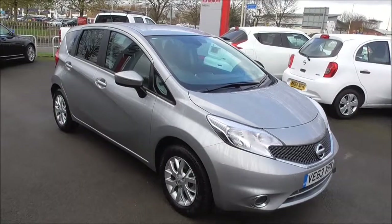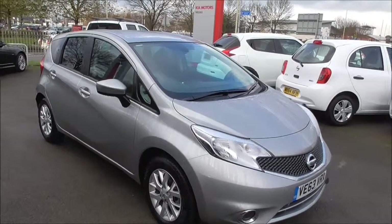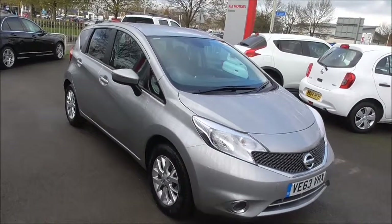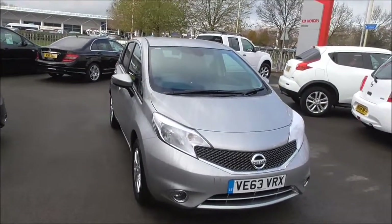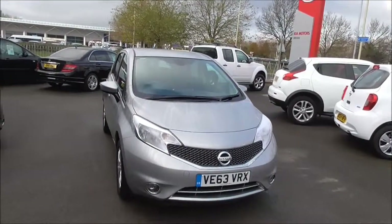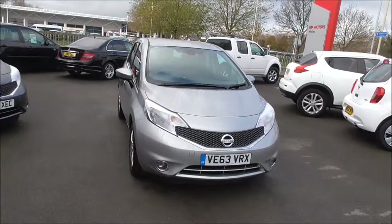Hello and welcome to Wessex Garage in Gloucester. Today I'm here to show you around the Nissan Note Ascenta Premium. This vehicle was first registered in 2013, boasts a 1.2L petrol engine with a 5-speed manual gearbox, and comes in blade silver. The vehicle is in tax band B, which equates to £20 road tax per year. It also has a 60.1mpg combined usage.